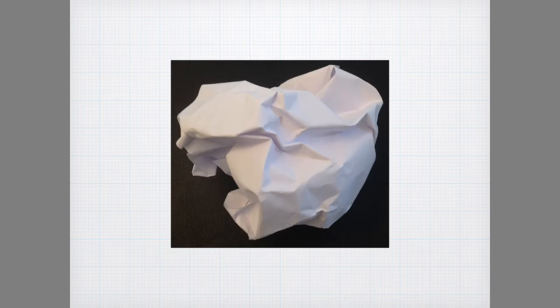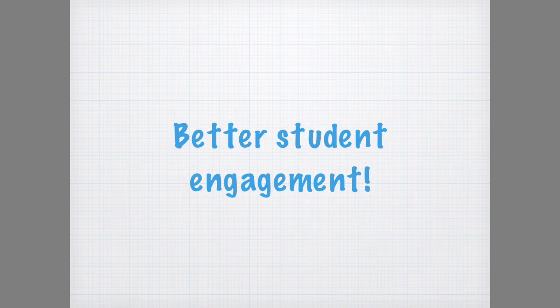Finally, educators, support services and employers sometimes find it difficult to engage with students. Now and Next provides these professionals with an alternative, innovative approach for student engagement using a medium students are familiar with.